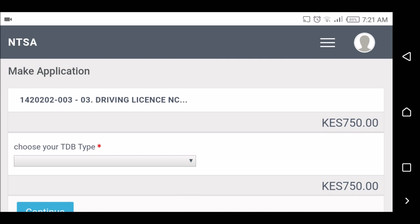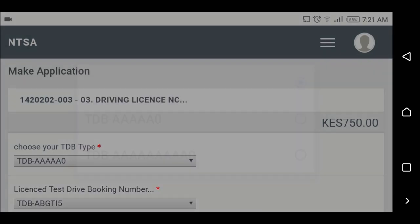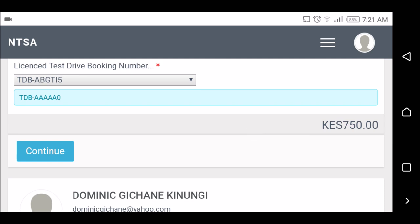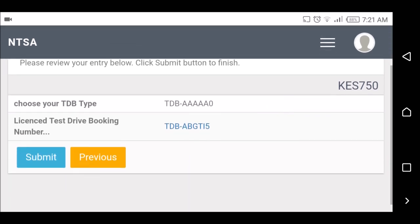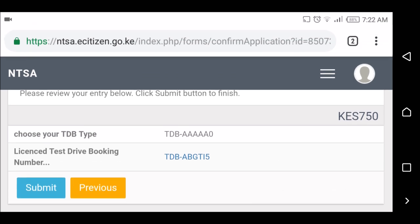This is something that's confusing — I don't know which one to select, the first one or the second one, and I don't know what TDB means, so I'm just going to select the first one. This one came up automatically so I think I'm good, then I continue. It says 'License Test Drive Booking Number' — that's it, so submit.